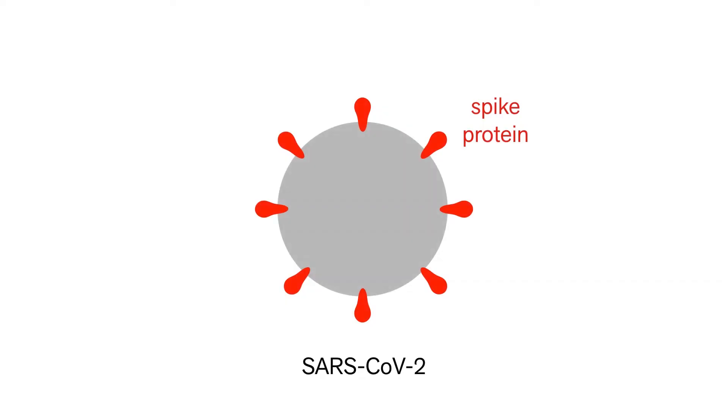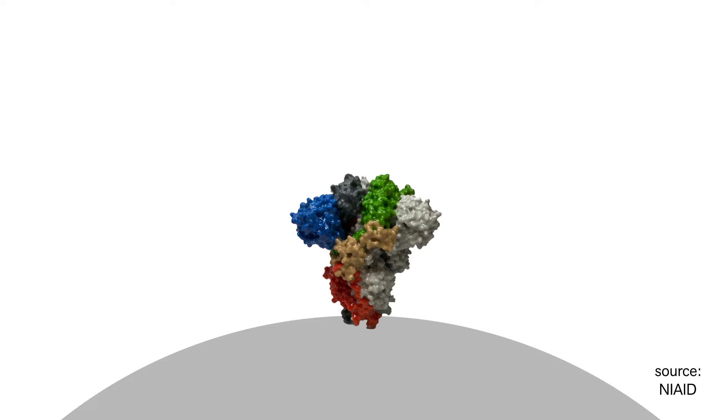That's the spike protein on the surface of coronavirus. The spike protein is how the virus attaches to and enters a human cell. I've been representing it as a simple cartoon, but scientists have a good idea of what it actually looks like in three dimensions. Rather than being a smooth cartoon, it's actually quite lumpy. A protein's three-dimensional structure is how it interacts with other proteins. This top part of the spike protein is where it binds to a cell by attaching to a protein on your cell called a receptor. You can think of it like two jigsaw puzzle pieces fitting together, but in three dimensions.